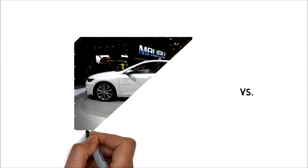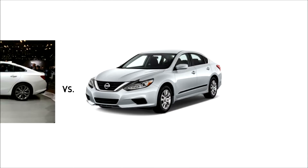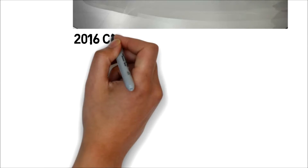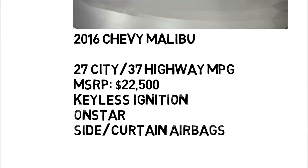Today, let's take a look and see how the Nissan Altima stacks up against the 2016 Chevy Malibu. The Malibu gets a fuel-efficient 27 city and 37 highway MPG, features keyless ignition, OnStar, and side and curtain airbags.